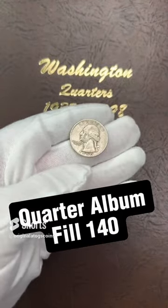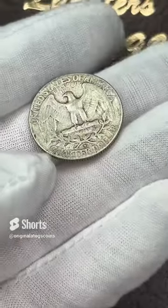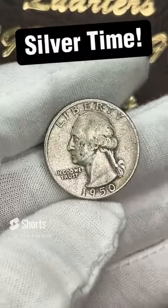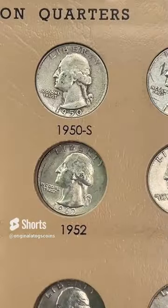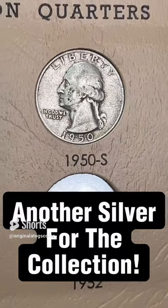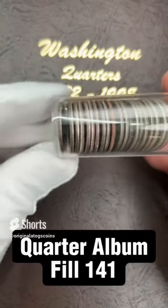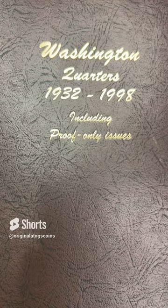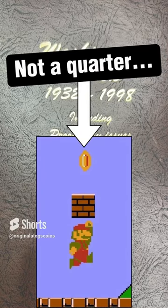Our quarter for today is a 1950s silver quarter from San Francisco. This one is a little worse for wear, but we're going to drop another silver quarter in the album. The album is coming along nicely. And there we have another silver quarter added to our album. We are getting down to the last couple dozen of quarters I have on hand to put in my album, and then I will have to definitely search for more.